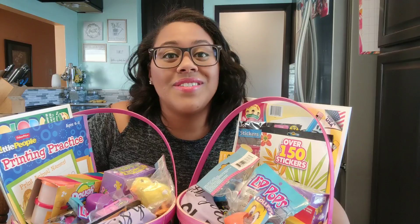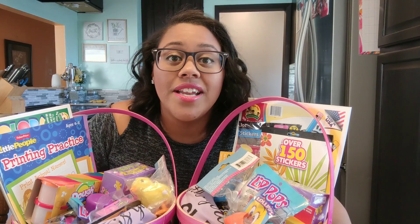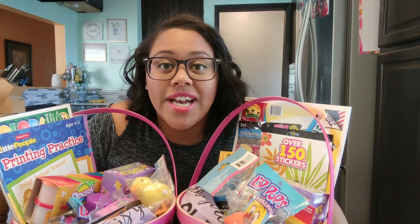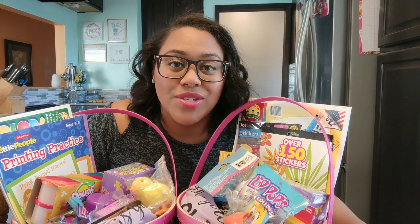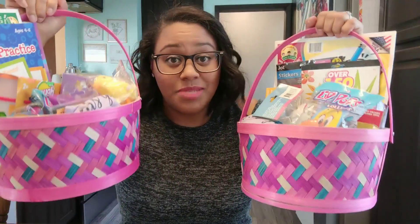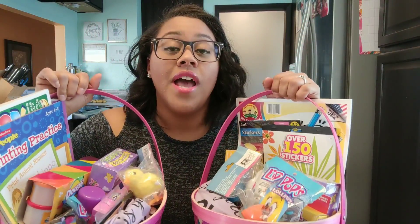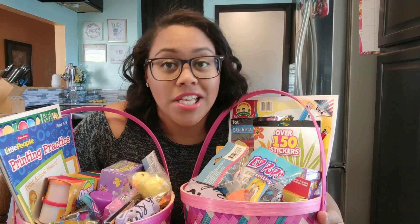Hey guys, welcome back to another video. Today I'm gonna be sharing with you what I got my kids for Easter this year, 2019. I shopped only Dollar Tree for these items — I got one thing from Meijer which I already showed you in a different video last week, but I did stuff it in their Easter basket. I already had these baskets on hand from last year, so I'm gonna deconstruct these and show you what's inside — or should I say duckies.